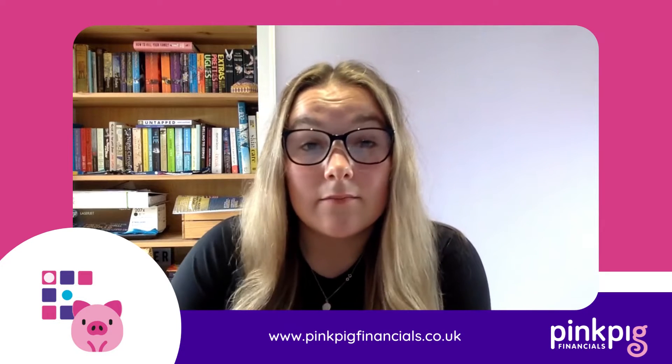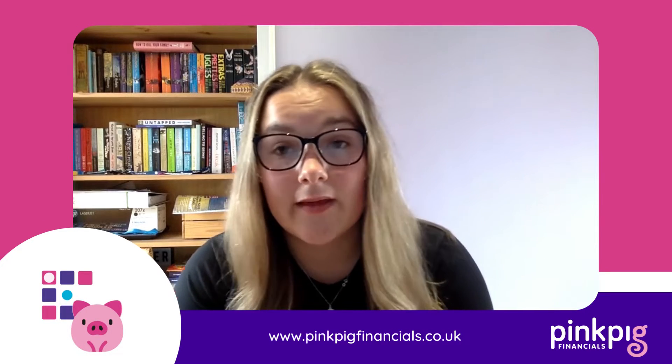Hi, this is Grace from Pink Pig. Today I'm here to talk about Xero again, because we're big Xero fans.